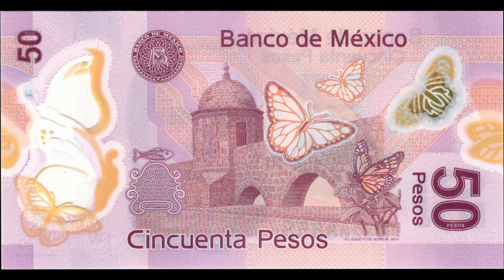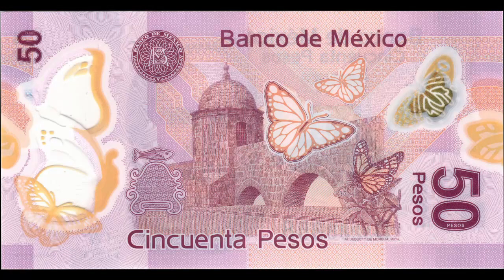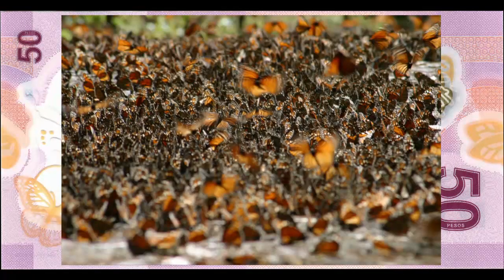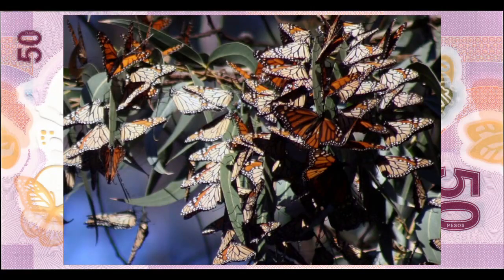The Aztec name, Mechuaca, means 'place of the fishermen' and is the origin for the name of the state of Michoacan. It's impossible to miss the butterflies that adorn this note. Michoacan is home to the largest overwintering sites for monarch butterflies in the world. Monarch butterflies cluster by the millions at multiple sites in Michoacan — there are so many butterflies that the population isn't measured by individuals, but by how many hectares they cover.